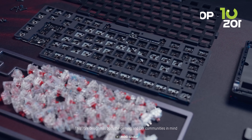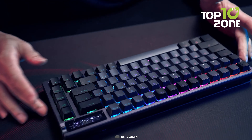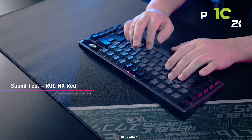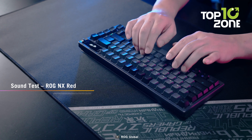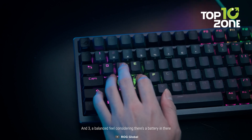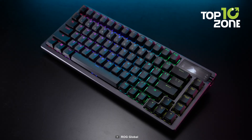The hot-swappable ROG NX mechanical switches are pre-lubed for smoother clicks and eliminate bouncing noises, while the fast actuation and ROG-tuned force curves provide great keystroke feel and consistency. Overall, the ASUS ROG Azov keyboard is an excellent choice if you are looking for a flagship gaming keyboard.